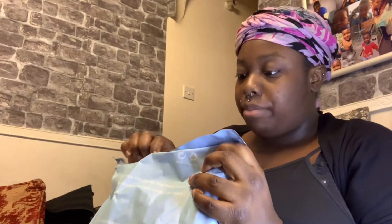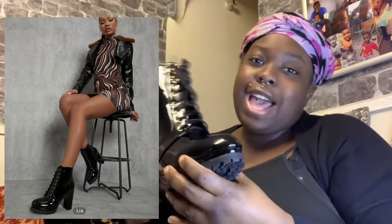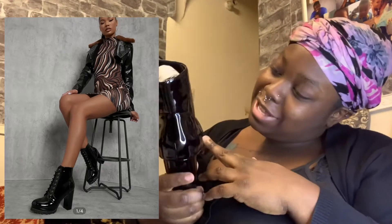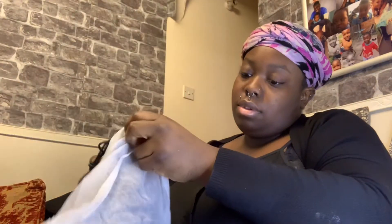I bought these shoes and I prayed that they would fit because they've moved the sizing. Wish me luck because I've got heels. They're beautiful — I love these shoes. Pretty gorgeous.